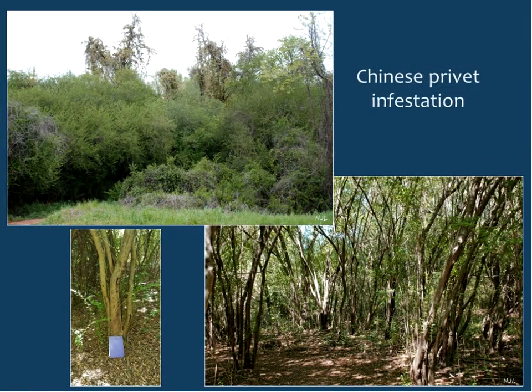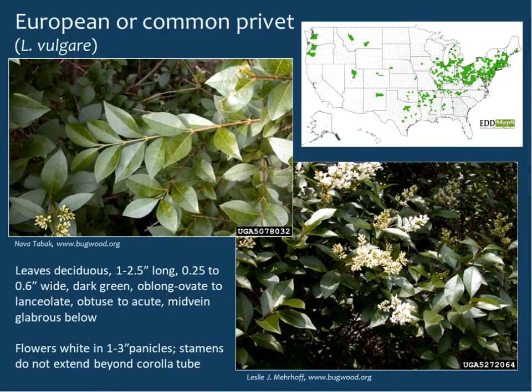Here's a picture of a Chinese privet infestation — a whole dense stand near Auburn. European or common privet, on the other hand, occurs mostly in the northeast, mid-Atlantic, and mid-west. It looks very similar to Chinese privet, with leaves of similar size, maybe a bit more pointed at the tips. If you turn the leaves over, the mid-vein is glabrous on the underside. Unlike Chinese privet, the stamens do not extend beyond the corolla tube.